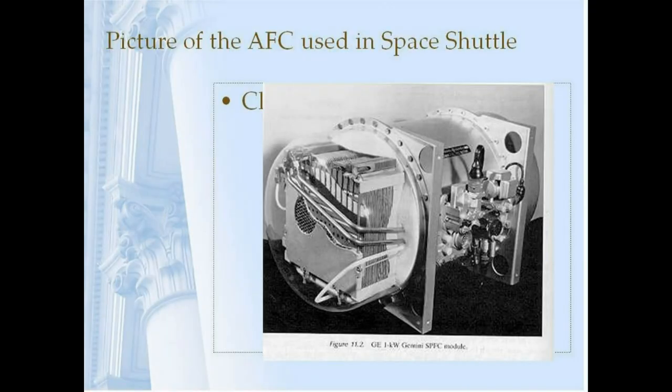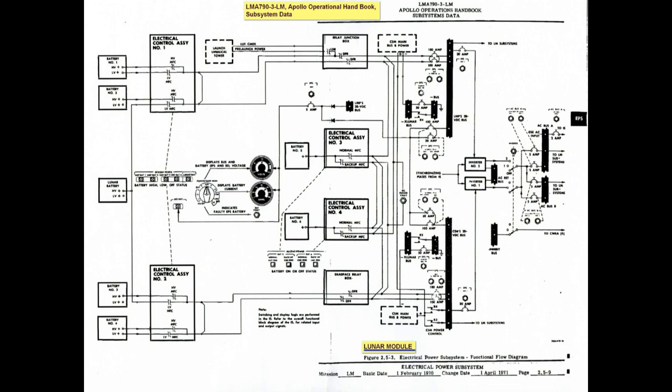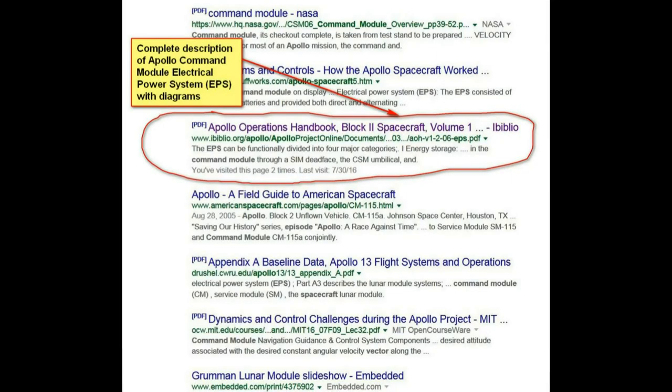This shows the fuel cell that was used on the space shuttle — it looks a lot different. Here's the overall diagram for the lunar module, and the next diagram will show the AC power for the lunar module. It uses the same kind of setup that the Apollo command and service modules did, so it was usually the same type of equipment.